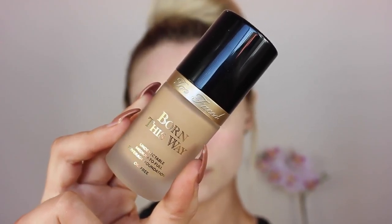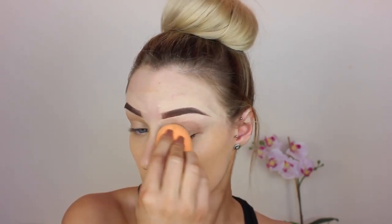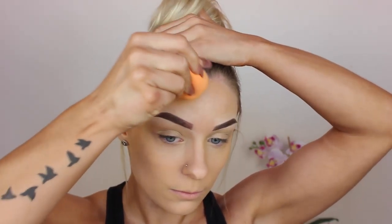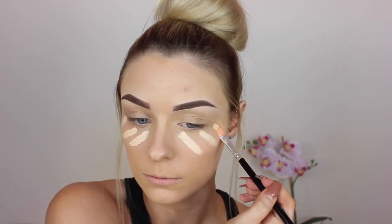Moving on to foundation, I'm going in with my favourite foundation at the moment, which is the Too Faced Born This Way Foundation in the shade Natural Beige. I don't have any fake tan on my face, so I am using this colour to match my face with the rest of my body. And I'm just using my Real Techniques Sponge damp to blend that all over my face. Then going back in with that same Maybelline concealer to highlight under my eyes and cancel any discolouration, and blending that out with my Real Techniques Sponge.